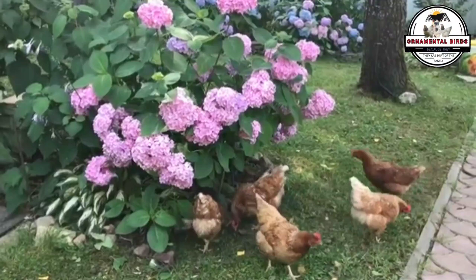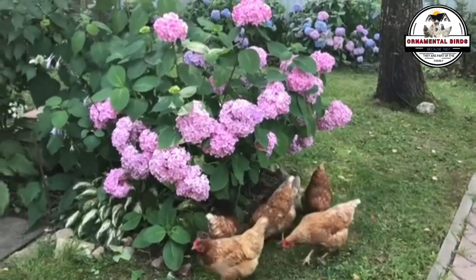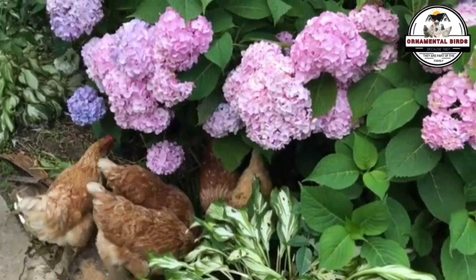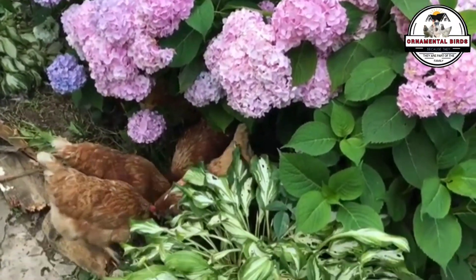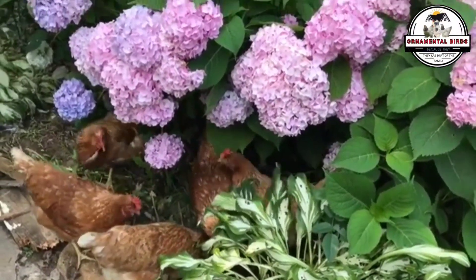Howdy, ornamental birds folks. This video comes straight from the questions you left in the last video — thanks for the interaction. Today we're going to answer a question many of you have in mind: can we cross our hybrid chickens like ISA Browns, Lohmann Browns, or even a broiler line such as a Cobb 500 with our heritage or backyard chickens?